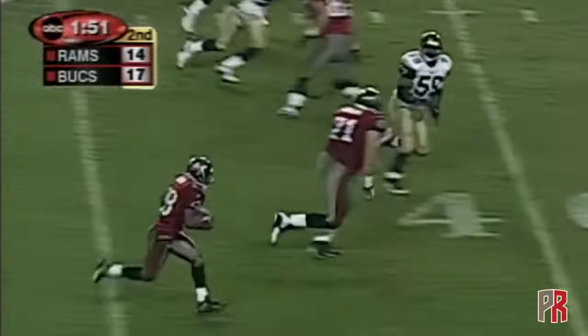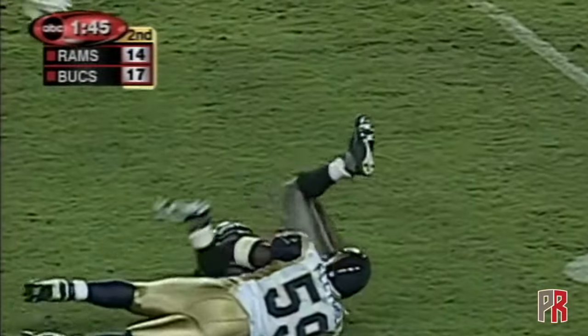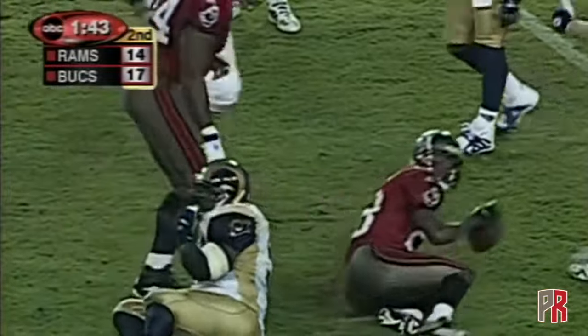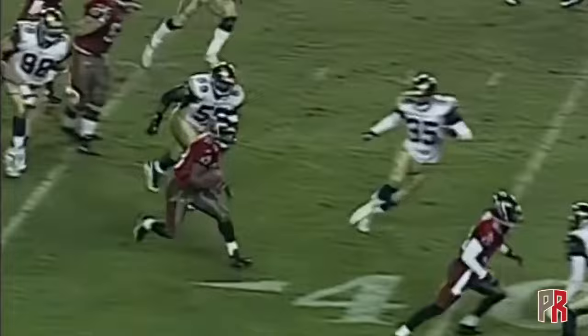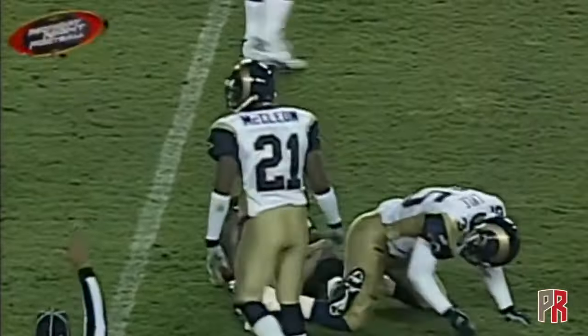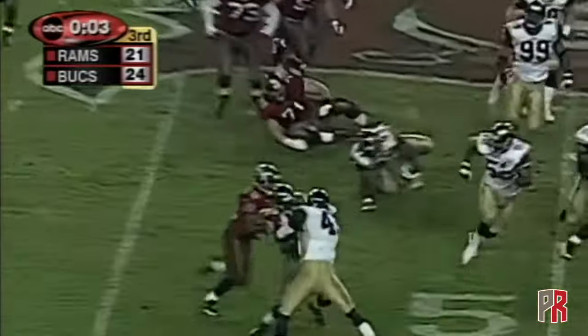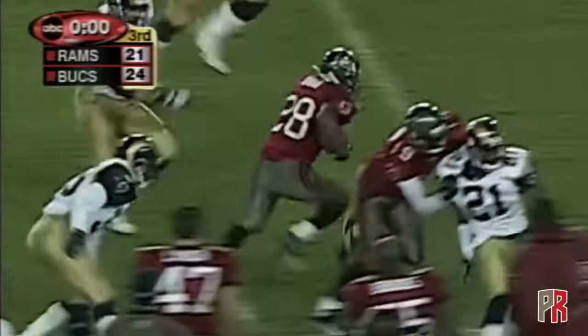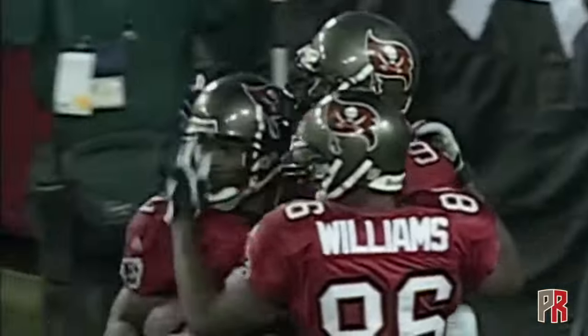Second and 10, a swing again — Dunn first down inside the 30, cuts it back to the middle, tackled at the 23 by middle linebacker London Fletcher. Five catches and two touchdowns. Dunn begins the second half with a first down from the 48 yard line with a swing toss out to Dunn, and Dunn takes it inside the 20, stays inbounds, and goes all the way for a touchdown.